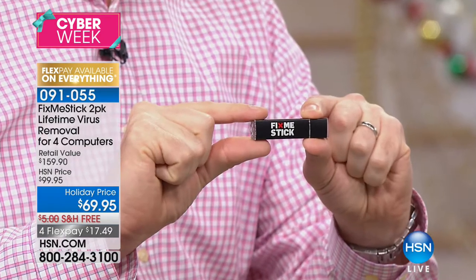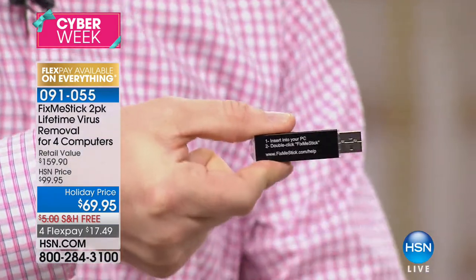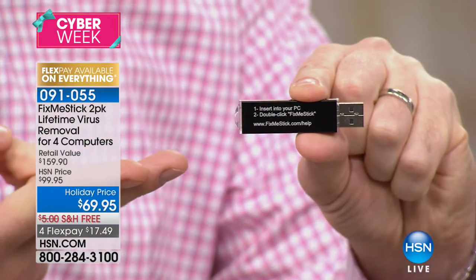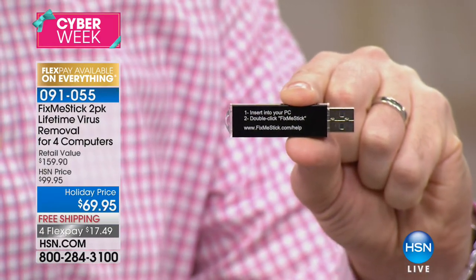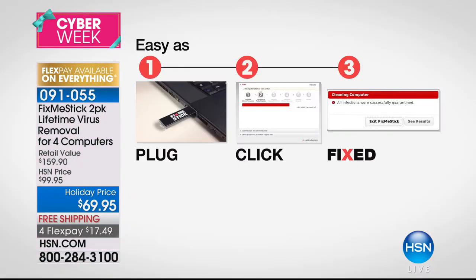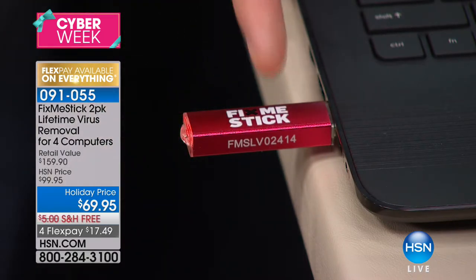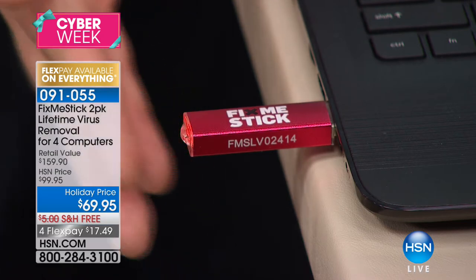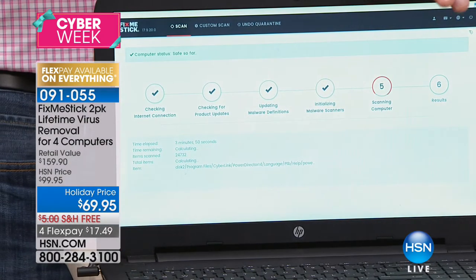It's such a simple product. They put everything on a USB stick. All you do is take the cap off. This is the entire instruction manual: Step one, insert into your computer. Step two, double-click, run FixMeStick. That's it. As soon as you plug it into your computer, it automatically starts working, cleaning, and scanning. It captures all those trapped viruses and puts them back in the stick. You see that solid light — you know it's working. When it blinks, it captures the bad guy. This entire process is automatic.